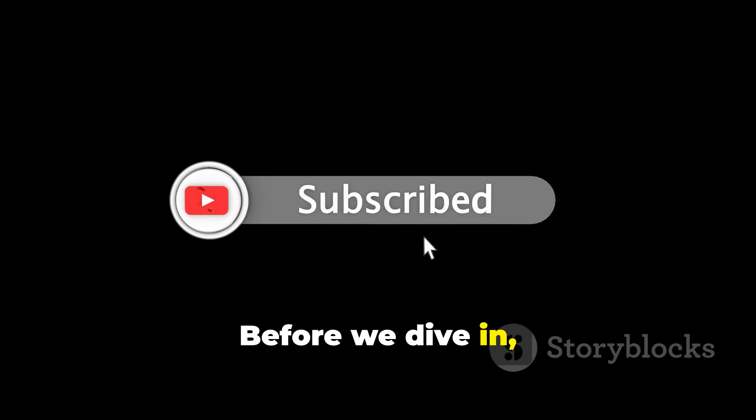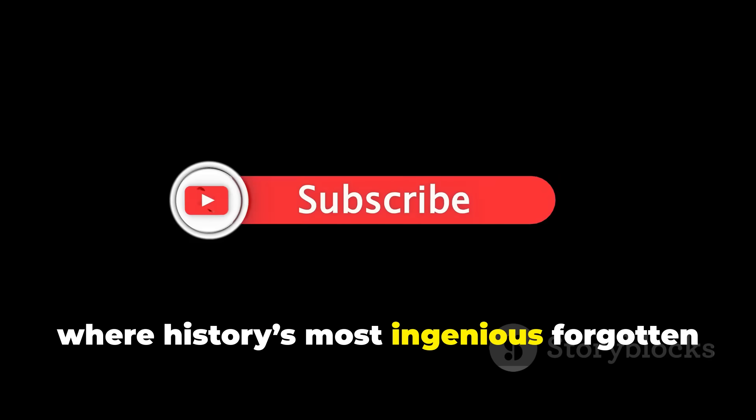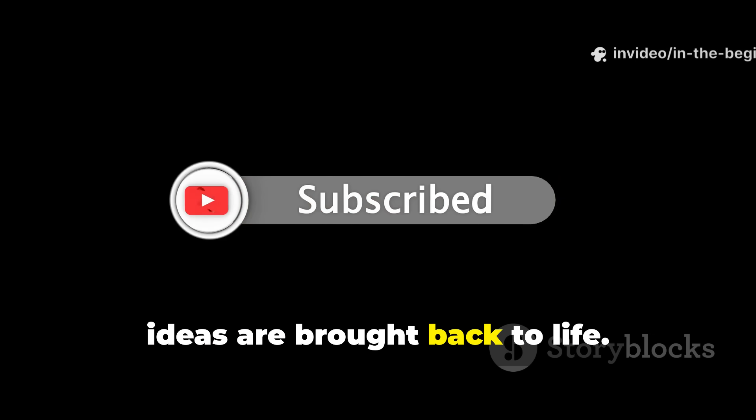Before we dive in, subscribe to In the Beginning, where history's most ingenious forgotten ideas are brought back to life.